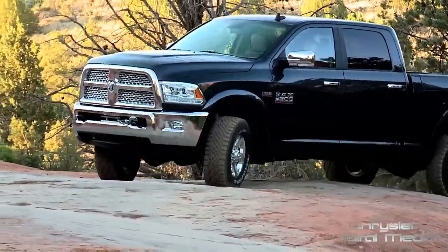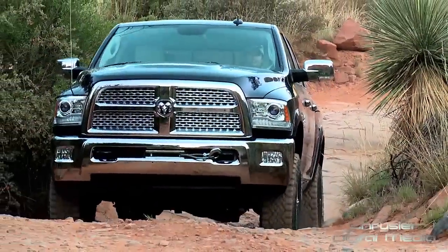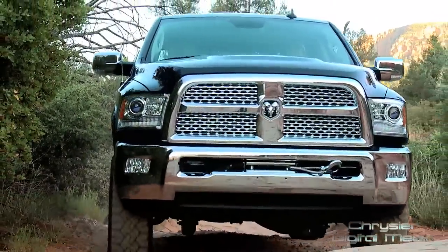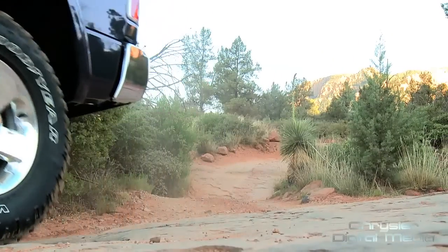New for 2014 is the 6.4-liter Hemi engine — an awesome motor with more power and more torque: 410 horsepower and 429 pound-feet of torque. Coupled with a new suspension both front and rear, it gives the 2014 Ram Power Wagon incredible capabilities.